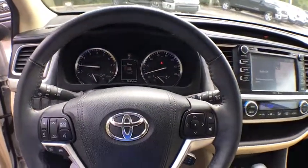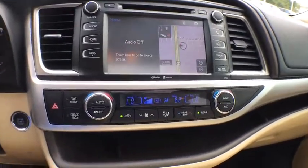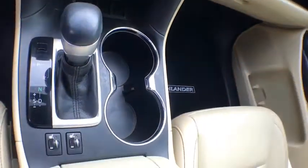traction control, navigation system, dual airbags, power steering, four-wheel disc brakes, universal garage door opener, security system, power windows, CD player, trip computer,